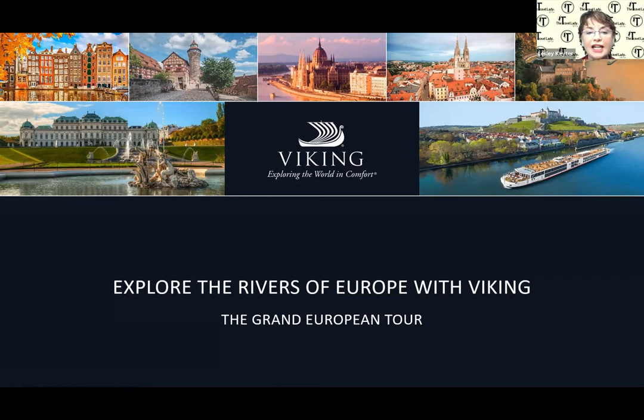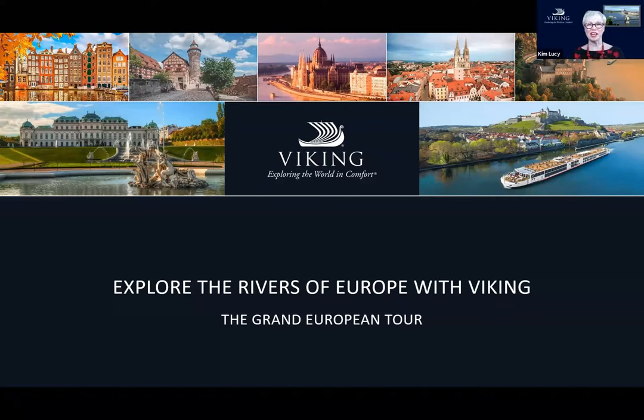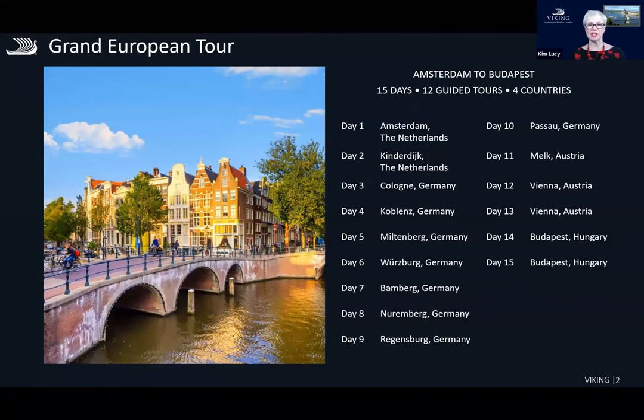We're going to look at one of the most popular itineraries for river cruising — the Grand European, which starts in Amsterdam and finishes in Budapest. About 50% of our clients choose this one first. It's a fantastic itinerary that gives you an opportunity to see the central part of Europe. 15 days, we include 12 guided tours and we visit four different countries.